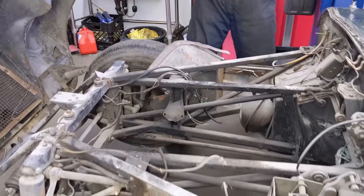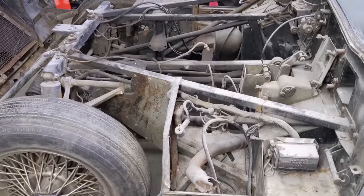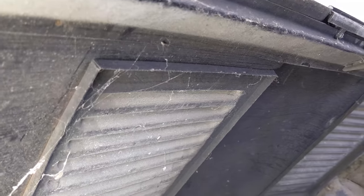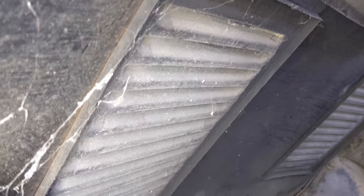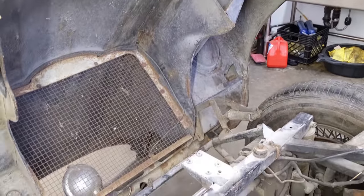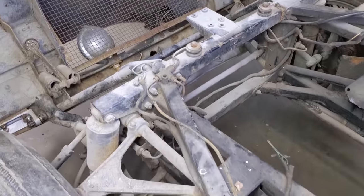There it is - whoa, look at that! Pretty dusty, could use a lot of cleanup. These welded louvers - you can see it's definitely a separate panel here that's welded into the hood. Could use a lot of cleanup - it's been sitting without the hood on it for what looks like a long time.